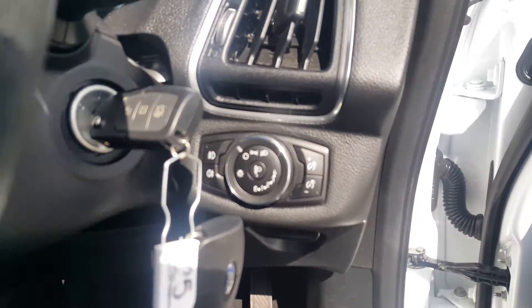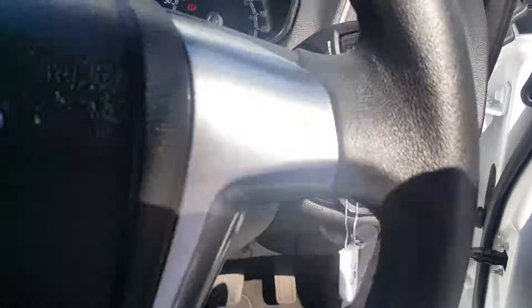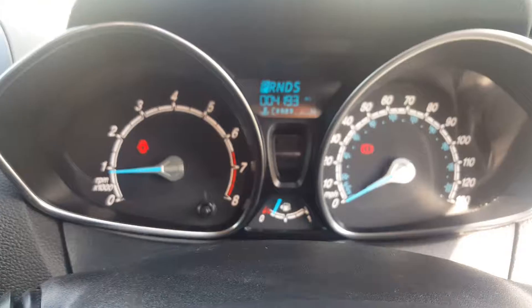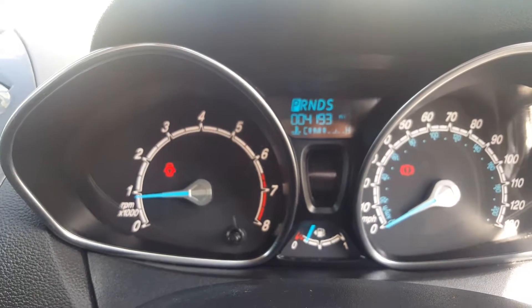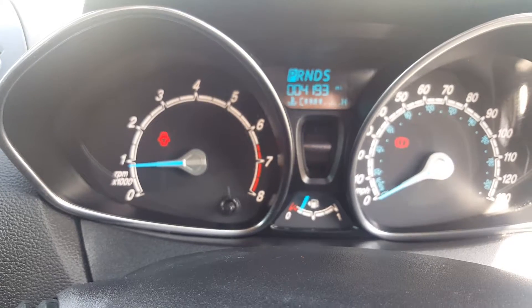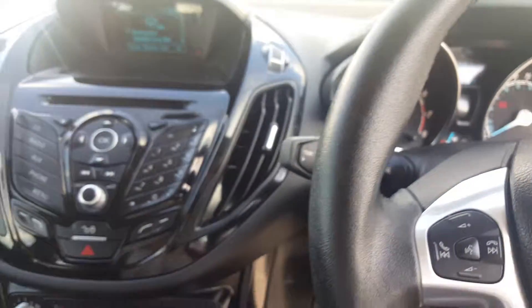You've got the light switches there. On your steering wheel you have the voice command, volume control and track control. The car has only covered 4,193 miles from new and it has a full Ford service history and the remainder of the manufacturer's warranty.